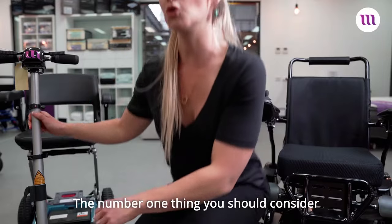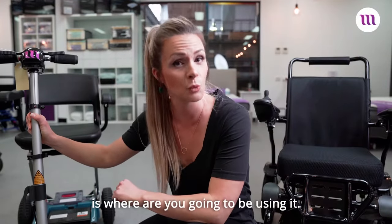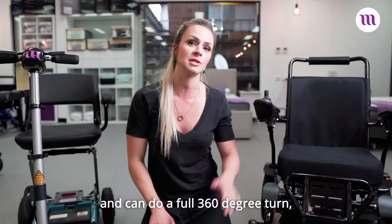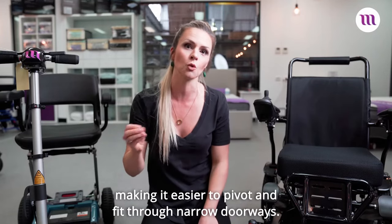The number one thing you should consider when choosing between an electric wheelchair and a scooter is where you're going to be using it. An electric wheelchair has a shorter wheelbase and can do a full 360 degree turn, making it easier to pivot and fit through narrow doorways.